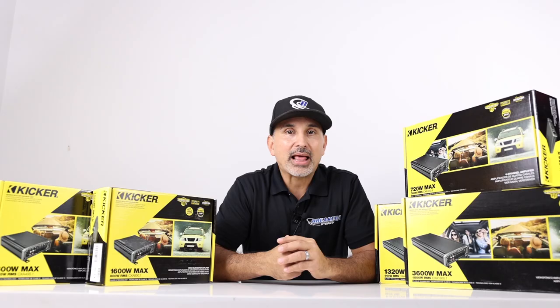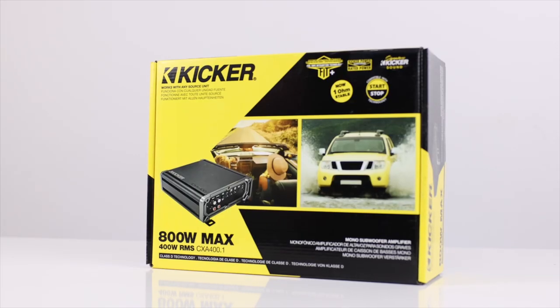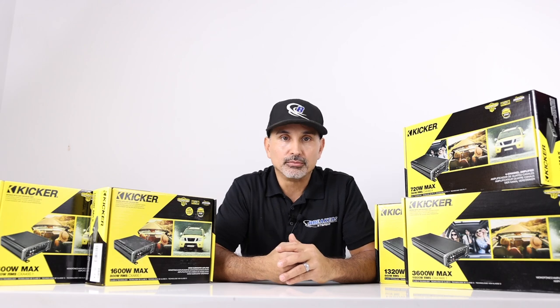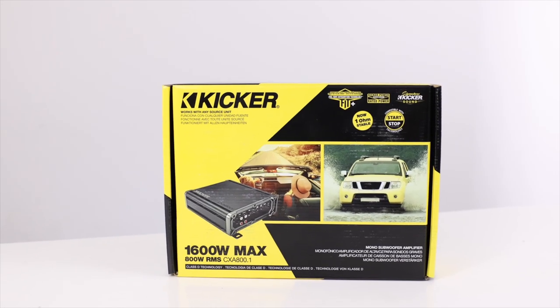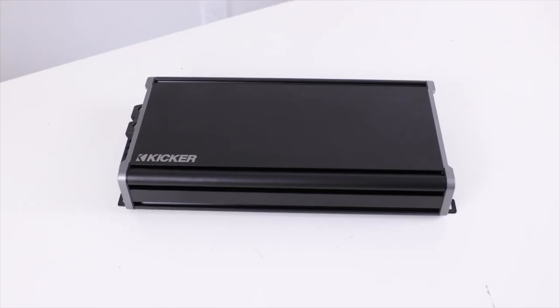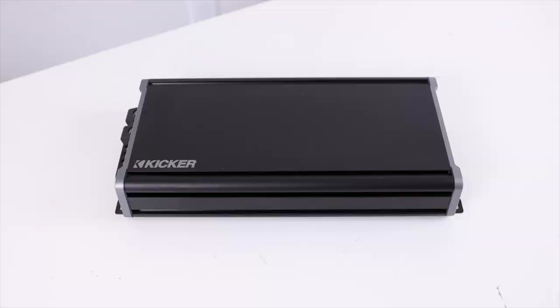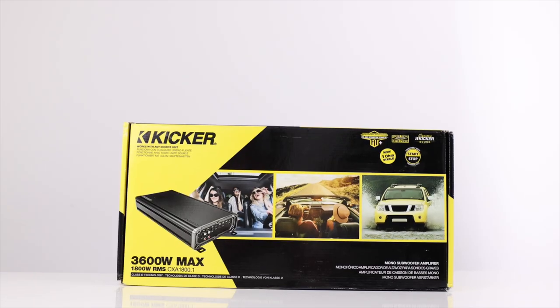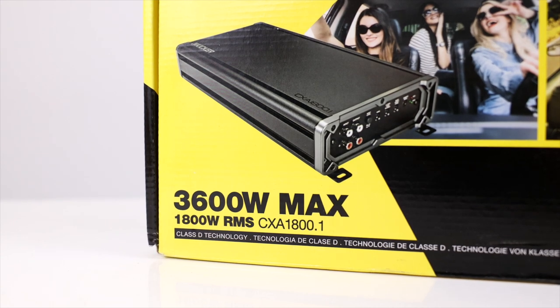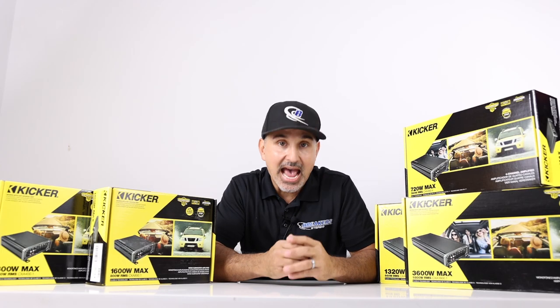Let's start off with the four monoblock amplifiers. The KICKR CXA 400.1 is 400 watts RMS at 1 ohm. The CXA 800.1 is 800 watts RMS at 1 ohm. The CXA 1200.1 is 1200 watts at 1 ohm. And finally, the CXA 1800.1 — you guessed it — it's 1800 watts at 1 ohm. All of these are D-class amps.